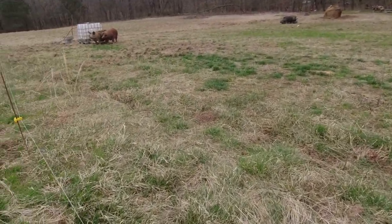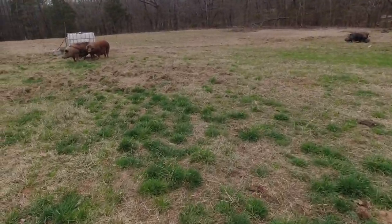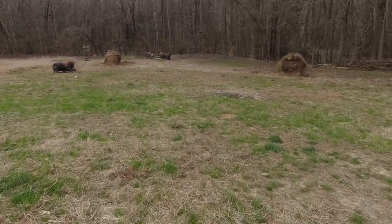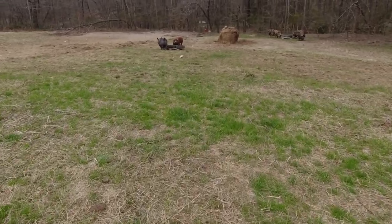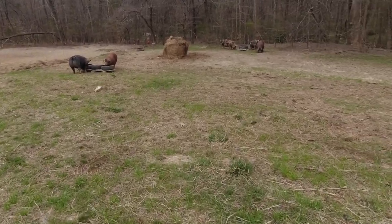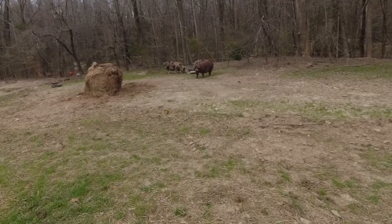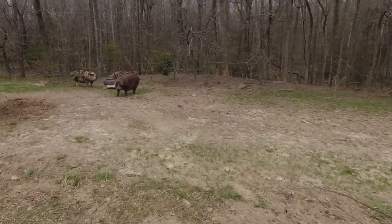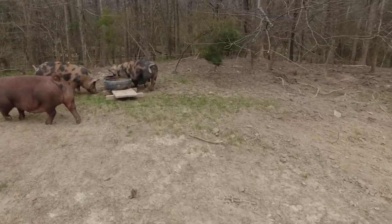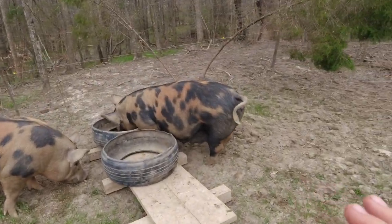We're back down here with our gilts, just checking in on everybody. Got her paddock set up, drinker over here, rolls of hay, feeder in place. Let's check on first-due mama and see how she's doing. Looks like she's up, eating a little bit. So this is first-due mama — she is due in seven days according to the calendar.